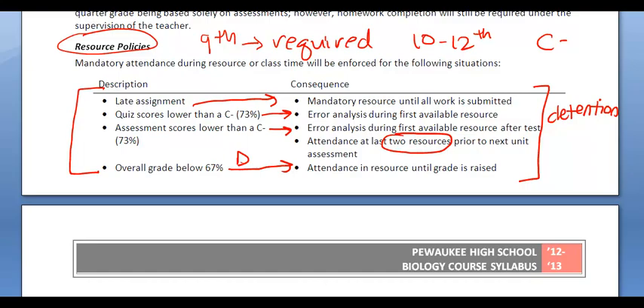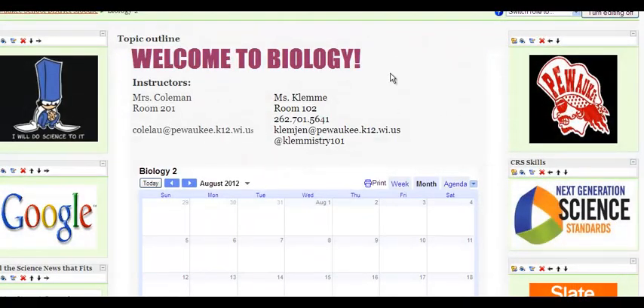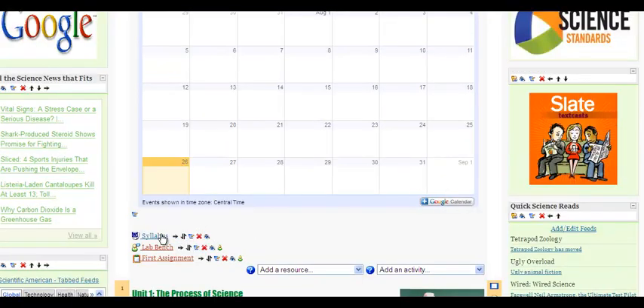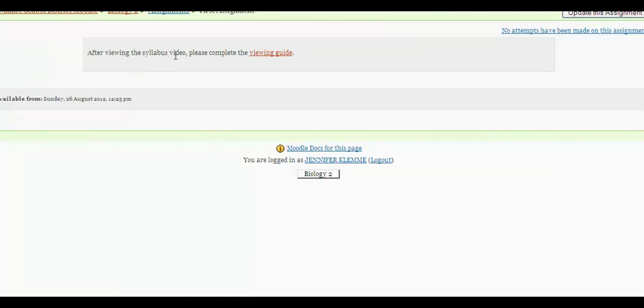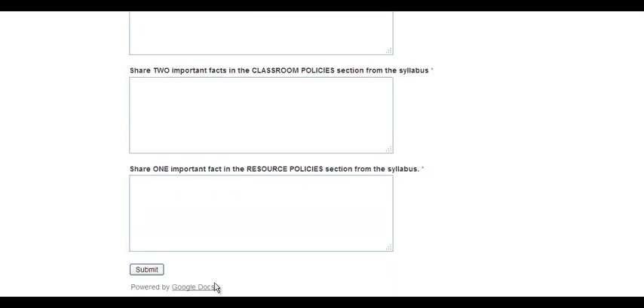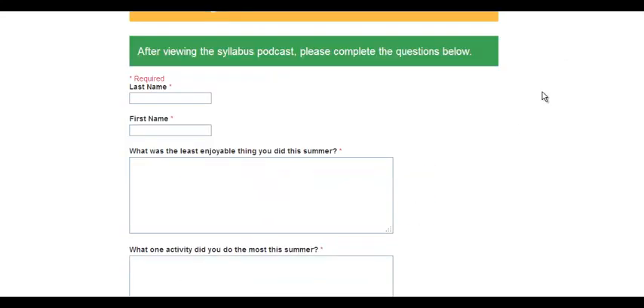The last thing I want to show you is the Biology Moodle homepage — this one is Bio 2. You can see the major links on both sides. We have a calendar for course due dates. Below the calendar you'll see the syllabus, lab bench, and first assignment. If you click on that first assignment, it says: after viewing the syllabus, please complete the viewing guide. Here's the first assignment — just complete it, it's not too tough. You push submit at the end and that's it. It's an easy A, so make sure you get this done.